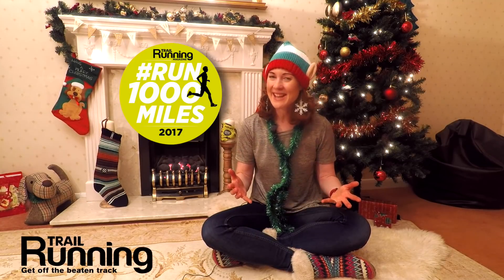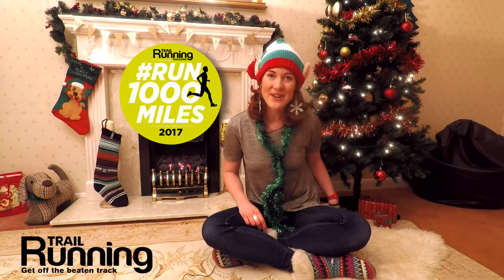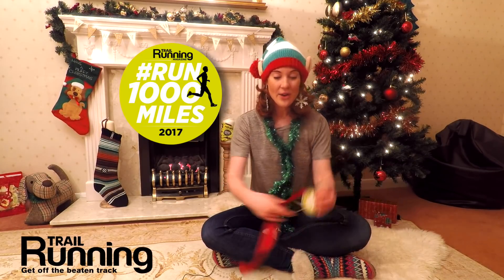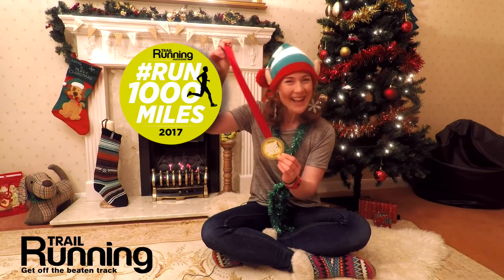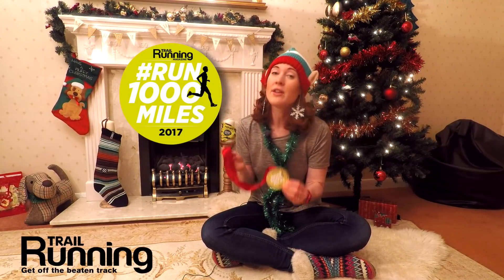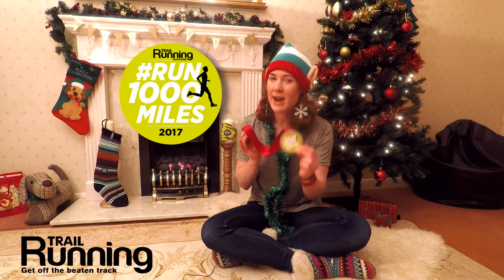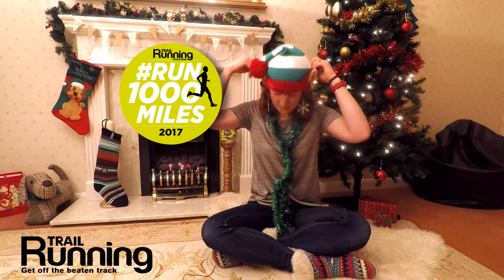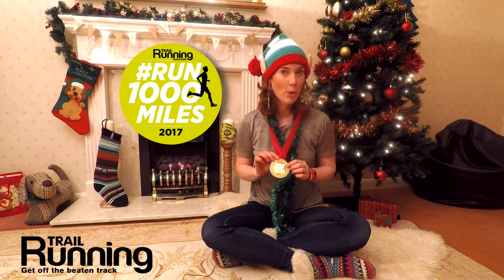To be in with the chance of winning the prizes, you have got to — a little bit Blue Peter style — make your own Run A Thousand Miles medal. It's very, very easy. Even if you've got the creativity of a carrier bag, you will be able to craft a beautiful medal for you to wear very proudly, or maybe hang on the Christmas tree as a bauble.